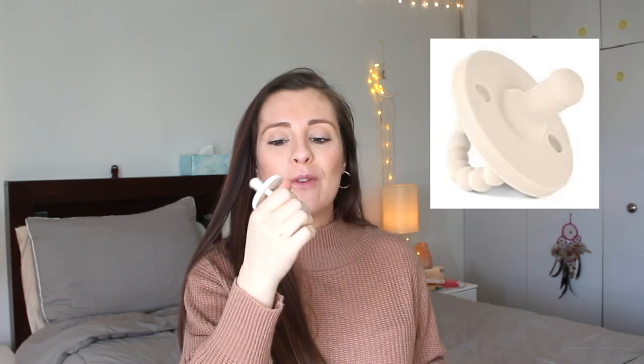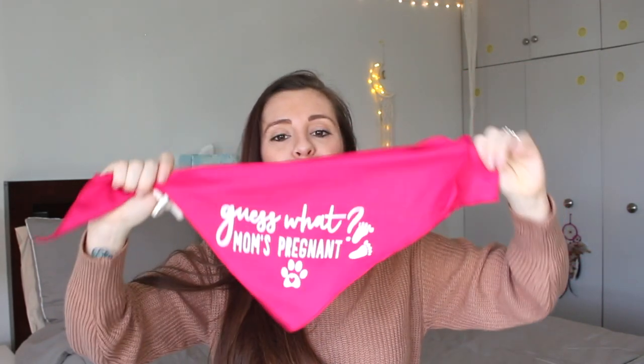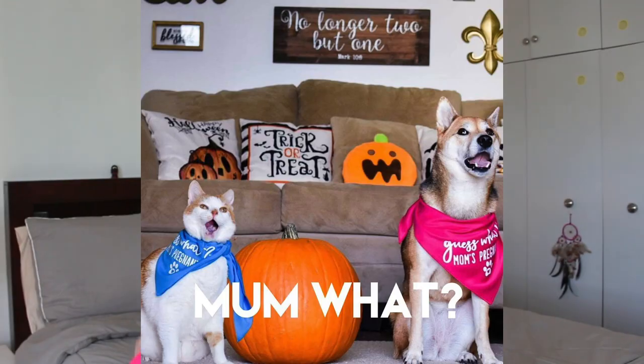We're planning to announce the baby on week number ten — that video has already been posted. We're doing a Halloween theme since it's around Halloween. I got a Ryan and Rose teether for the picture, and I also got bandanas for my animals that say 'Guess what, Mom's pregnant' — one in pink and one in blue, because I have a boy cat and a girl dog. Fluffy is my cat and Shiva is my dog — they're going to wear those and be part of the baby announcement picture.